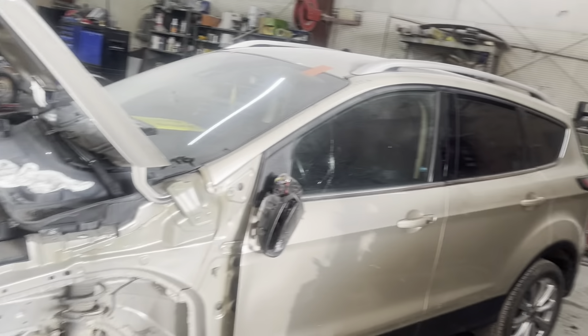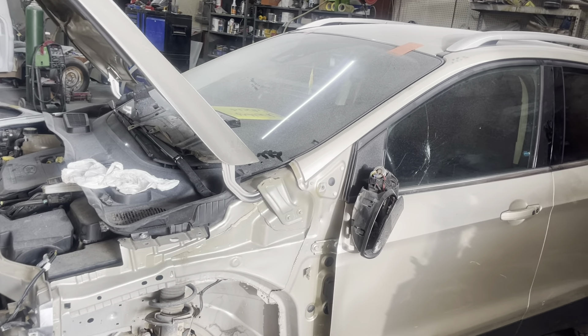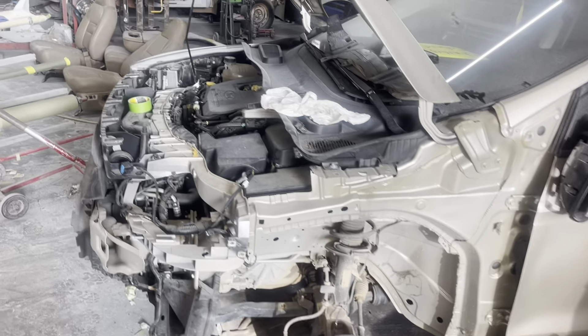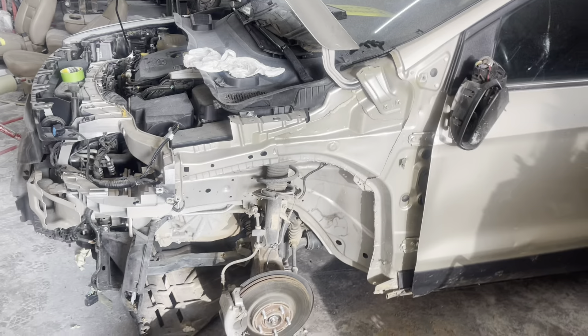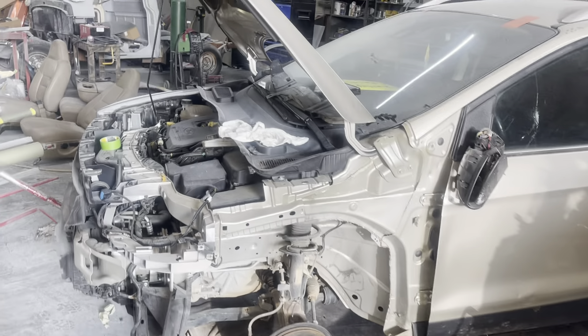We'll walk over here to the Ford Escape. If you remember, a deer ran into it — it had a busted windshield, bent door, broke the door glass, fender, hood — did a pretty good little lick on it. We got it in here, tore down. I believe the parts are in the booth, we'll walk over and look in just a minute.